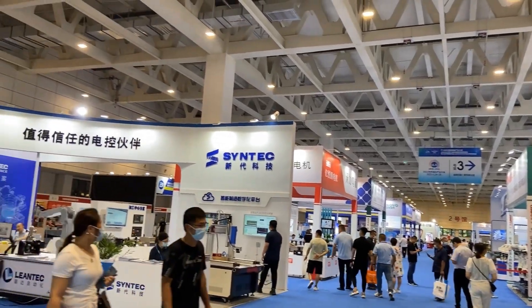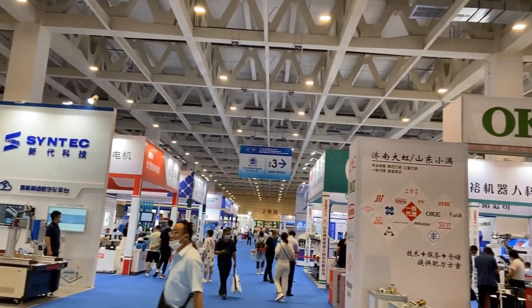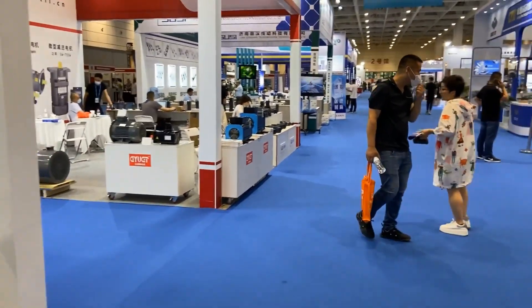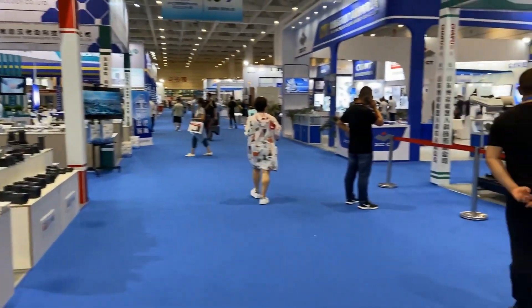Let's start from number two. This showroom is an industry automation hall which exhibits tools, marrying tools, robots, metal cutting, etc.